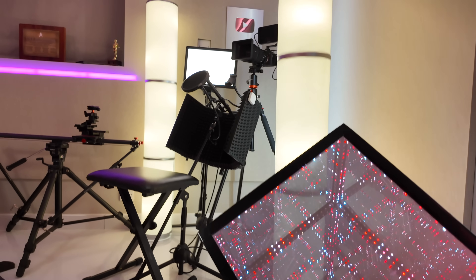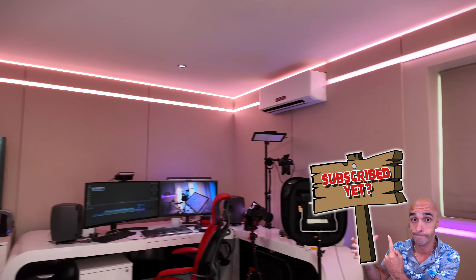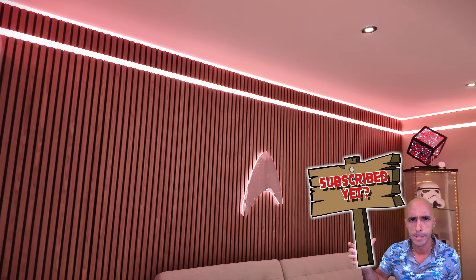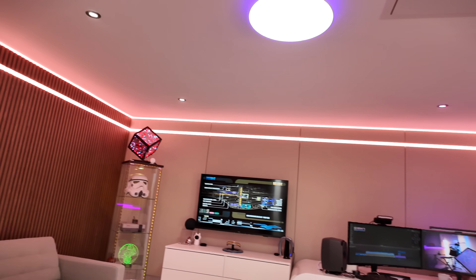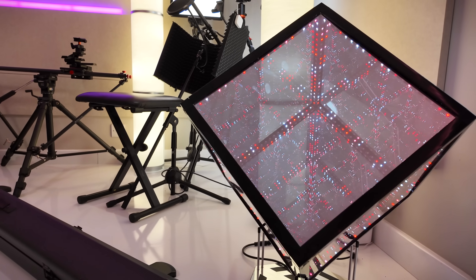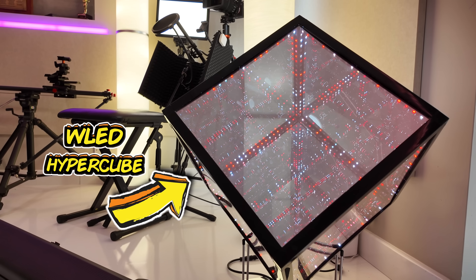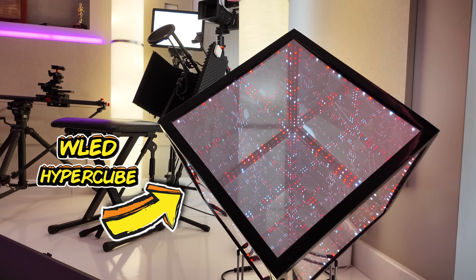Homey really do have their work cut out for them just in this room alone because it's completely insane. I've got something like five or six different protocols running in here over about seven or eight different manufacturers. So, this is a hyperspace cube — there are three of these around the office. They're all Wi-Fi-based using WLED and Home Assistant and I have so much control over them, it's ludicrous.